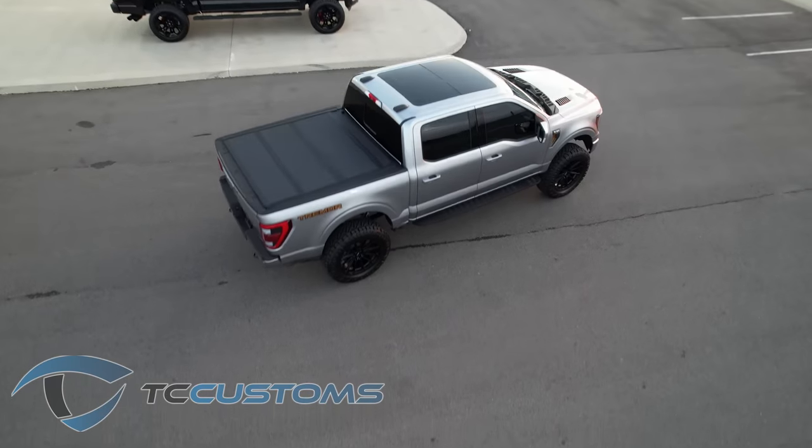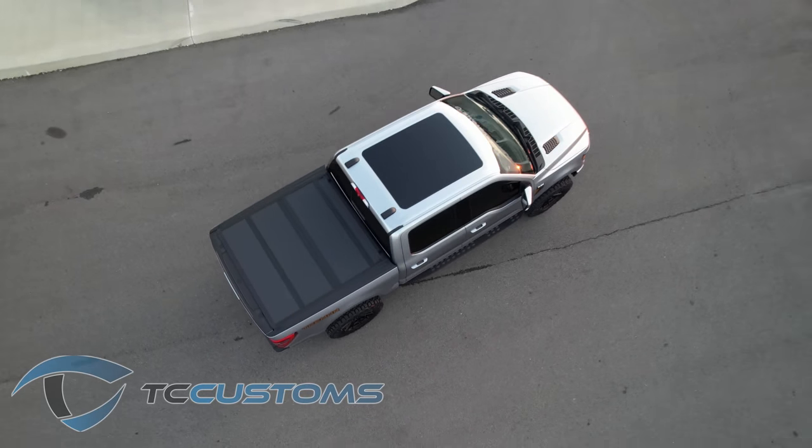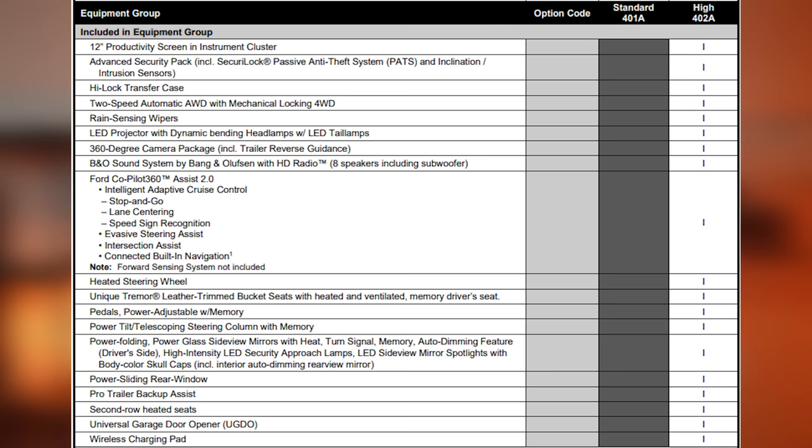Ford has made the exterior of the Tremor very unique — things like a unique hood, orange accents, and orange interior stitching just to name a few. The Tremor is available in two different equipment groups: 401A is the standard, which comes with cloth seating and is designed to be easier on your pocketbook. When you step up to the 402A, you get the 12-inch productivity screen, the advanced security pack, rain-sensing windshield wipers, upgraded headlamps, 360-camera package, and the beefed-up high-lock transfer case, which allows for a two-speed automatic all-wheel drive with a mechanical locking four-wheel drive system.